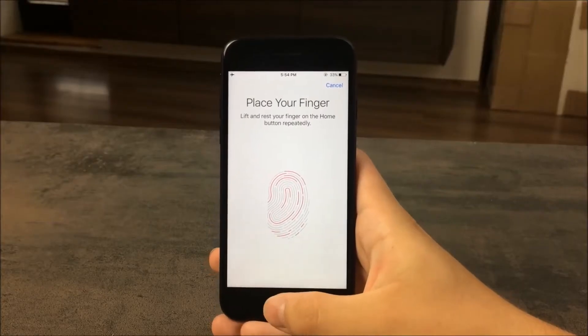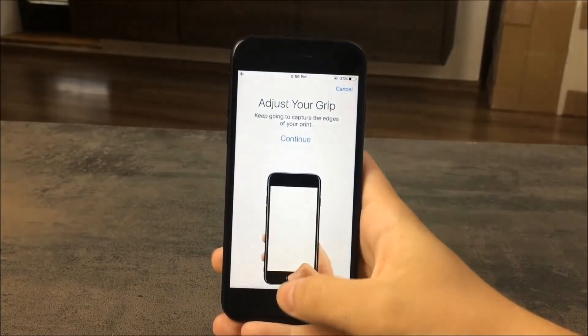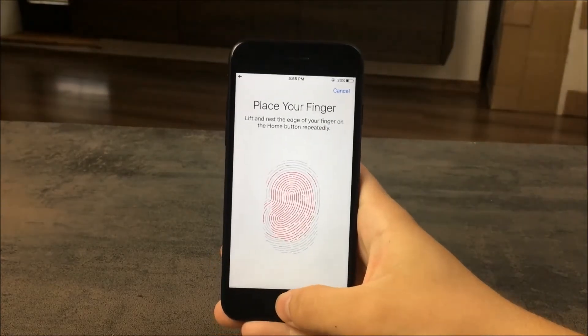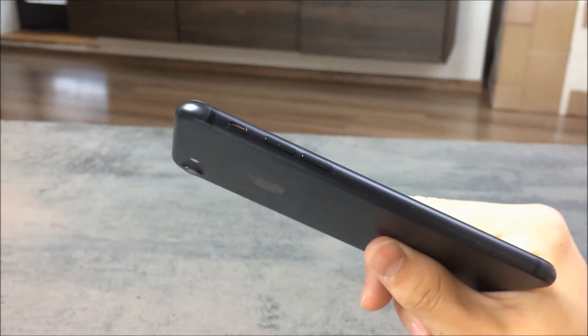Some other features worth mentioning: the Touch ID second-generation fingerprint reader, NFC that can be used for Apple Pay, Siri Assistant, iMessage, and there's also a cool mute switch on the side of the phone that lets you mute your device without even lighting up the screen.